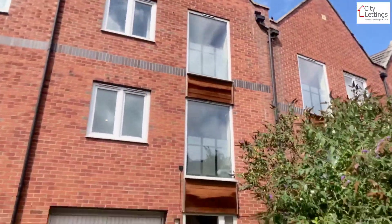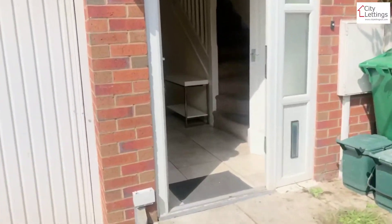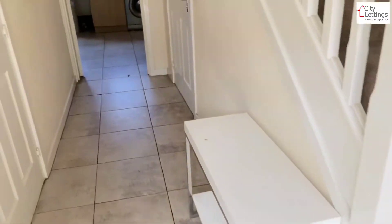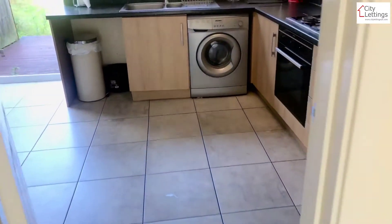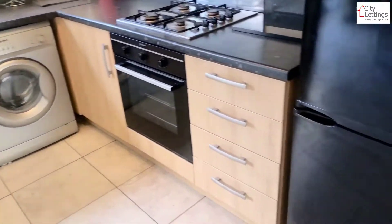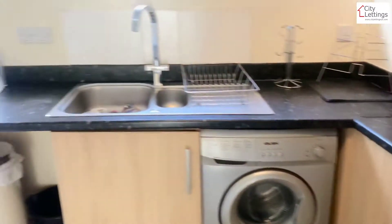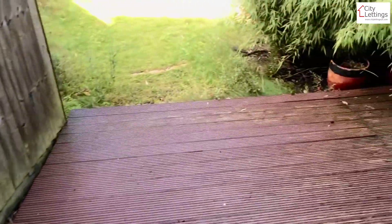Here we have a three double bedroom house in Carrington. On the ground floor you've got an open plan kitchen dining space. It comes fully furnished throughout, with French doors leading to a private garden space.